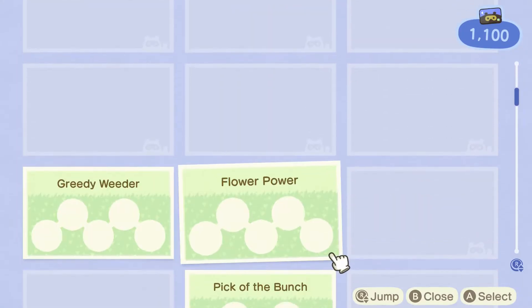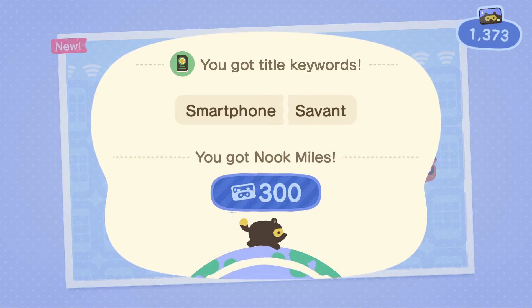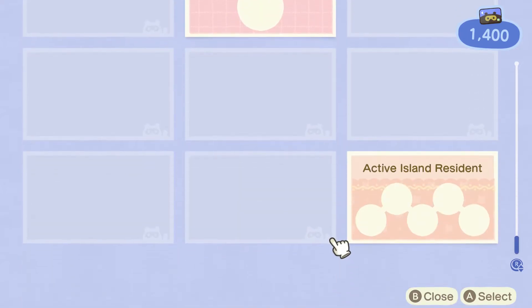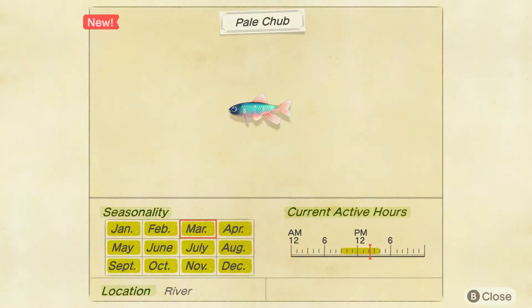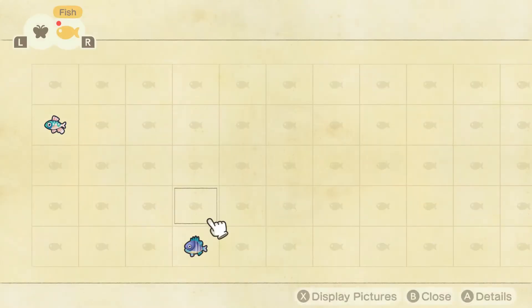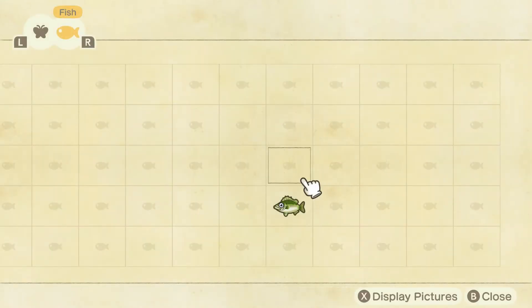I wanna see if any Nook Miles showed up. Nice, alright — another 300, sweet. Alright, let's see what it says in Critterpedia. Check this out — it gives information. Looks like it shows what she caught. It tells me the active hours and the time that I caught them. It's pretty cool how Animal Crossing works this way. There's the sea bass — cool, alright, nice.